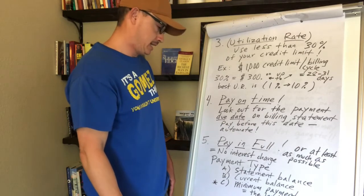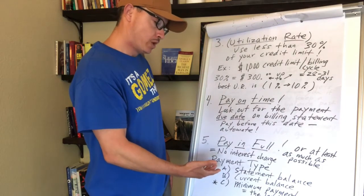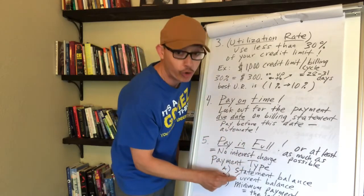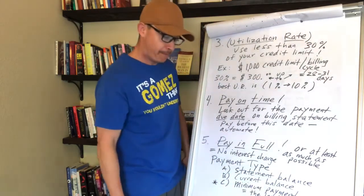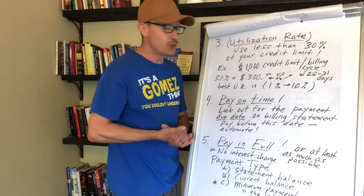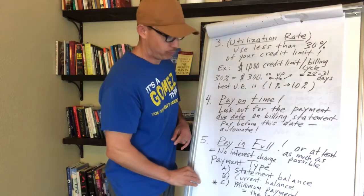You'll be given payment options. The statement balance is how much you charged during that 28–31 day billing cycle. The current balance is how much you owe right now including new charges in the next cycle. And the minimum payment is the least amount you have to pay the issuer — for a $300 balance it might be just $15. That might sound nice, but don't get fooled by it.